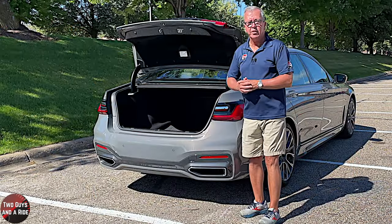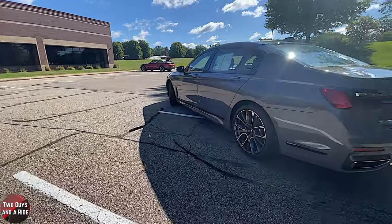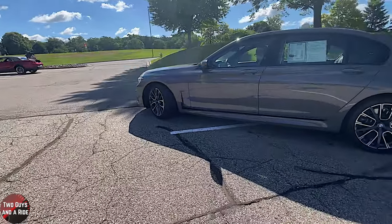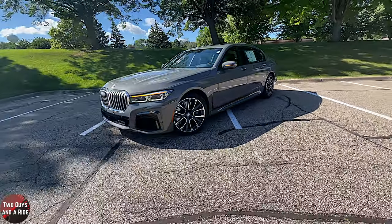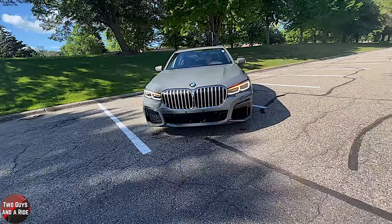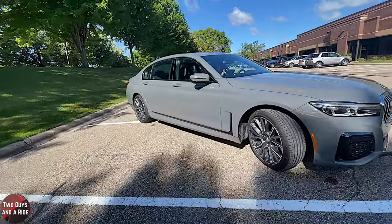The safety systems on this vehicle include collision warning, active driving assist, dynamic stability control, lane departure warning, rear cross-traffic alert, traffic sign recognition, parking assist, multi-collision braking, and so very much more. There's so much safety technology on new vehicles these days.